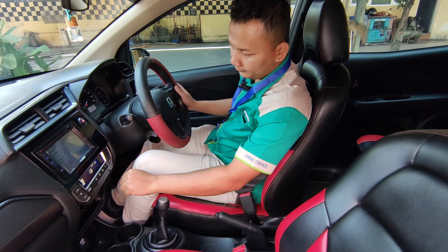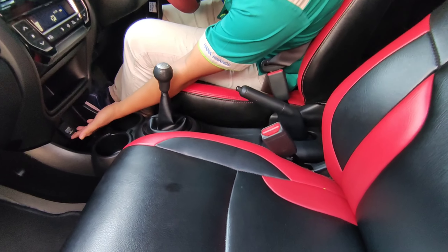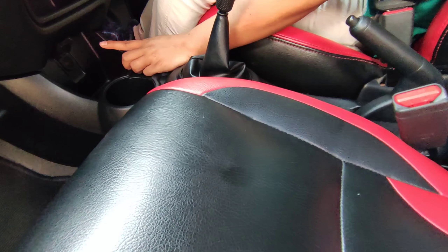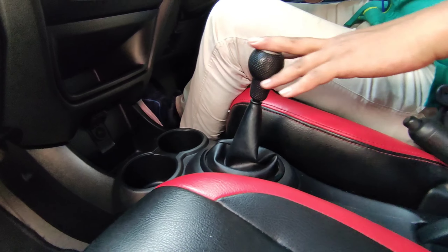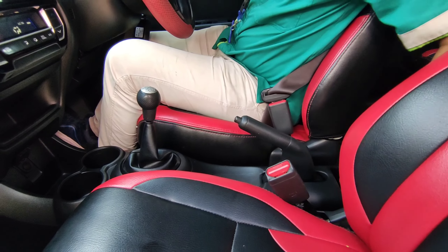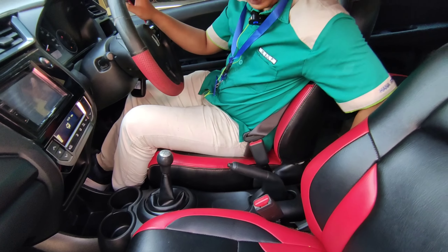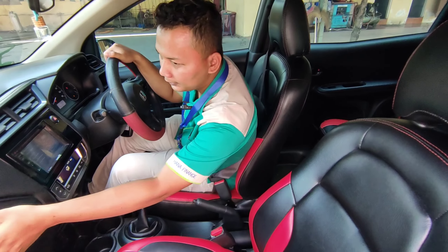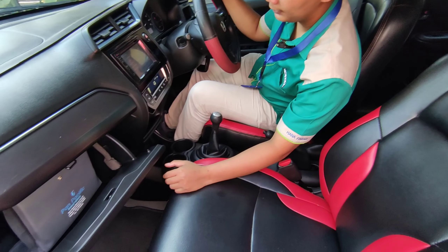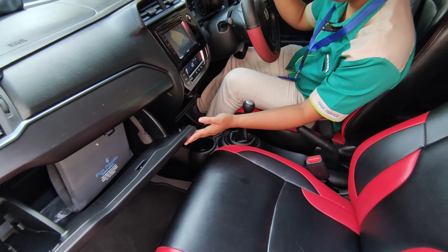Lanjut ke bagian tengah. Tadi ini double din, AC digital. Di bawah ada power outlet 12 volt. Ada cup holder. Transmisi manual tentunya. Di sini belum ada armrest, tapi ada tempat untuk menaruh barang di bagian tengah. Di bagian kiri, dashboardnya luas, bisa untuk menampung barang, atau kalau cewek-cewek bisa buat naruh make up.